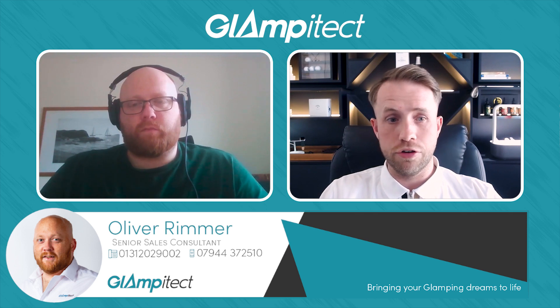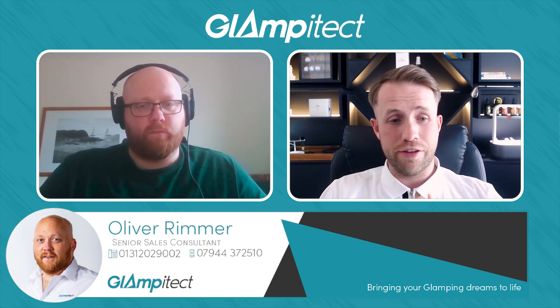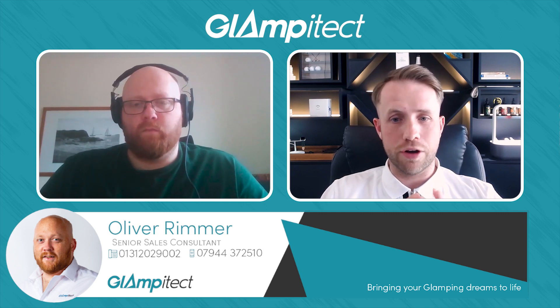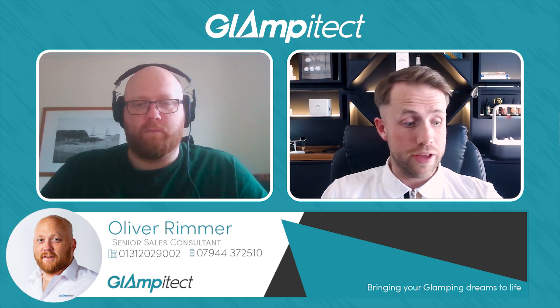We've obviously recently been in the news about our new site at the NEC in Birmingham — that's been in the works for three or four years now, so it's good to finally be able to publicly talk about that. We're also hoping to partner with landowners to do sites throughout the country. I'm mainly focused on the Glamp Protect piece rather than who I am personally, but maybe that's a topic for another time.